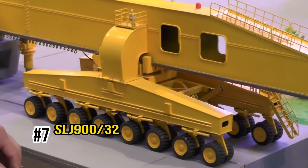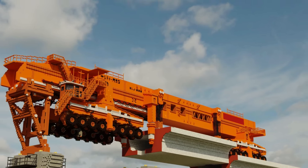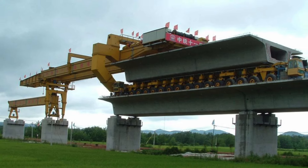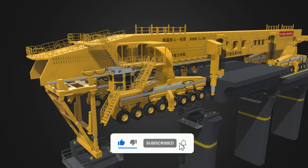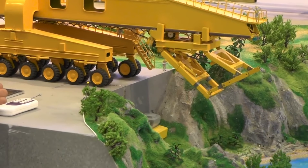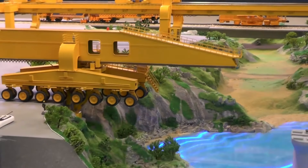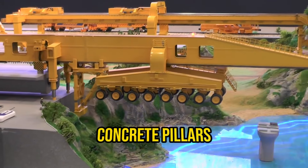Number 7: SLJ-900-32. Now let's take a look at China's famous iron monster, officially known as the SLJ-900-32. This intriguing machine is all about bridge construction. Created by the Beijing Wow Joint Machinery Company, the iron monster is like a train designed to make building bridges much easier. It slowly moves at just 5 kilometers per hour using a set of massive wheels, and uses hydraulic lifts to secure itself on top of a bridge's concrete pillars.